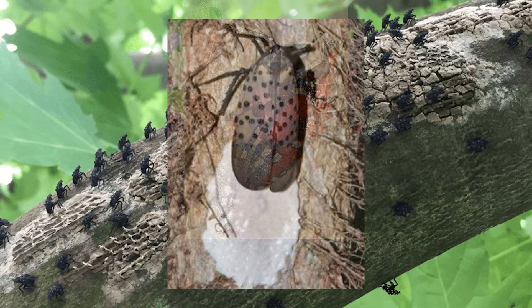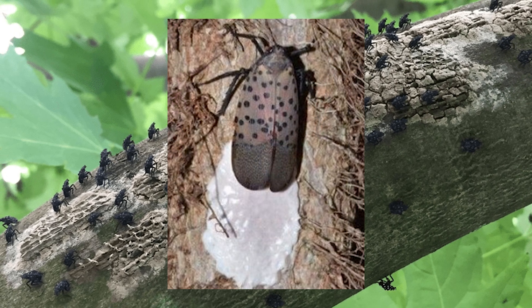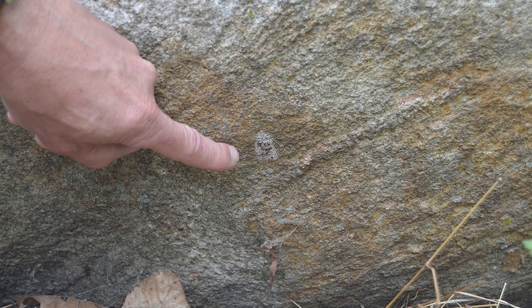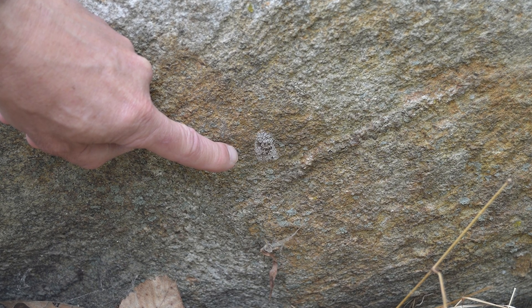After just a few short months, they become adults and lay their own eggs in the fall. They don't live very long, thankfully, with a lifespan of about less than a year. But once they lay their eggs, their primary mission is complete.